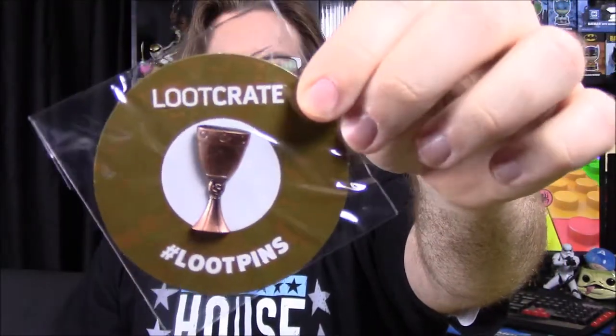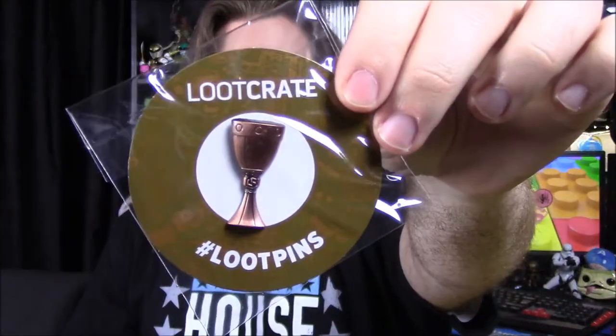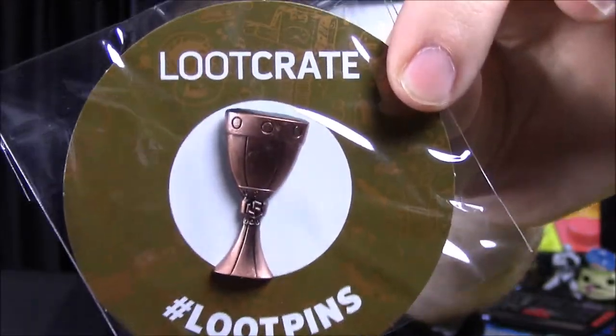Our last item out of the box is our pin for the month — we have a Gauntlet or Chalice here. It doesn't say what it's from, and it doesn't even note the month, but this is April 2017 or 2018. It just has the Loot Crate logo on it. And so that is it for all the items out of the box.